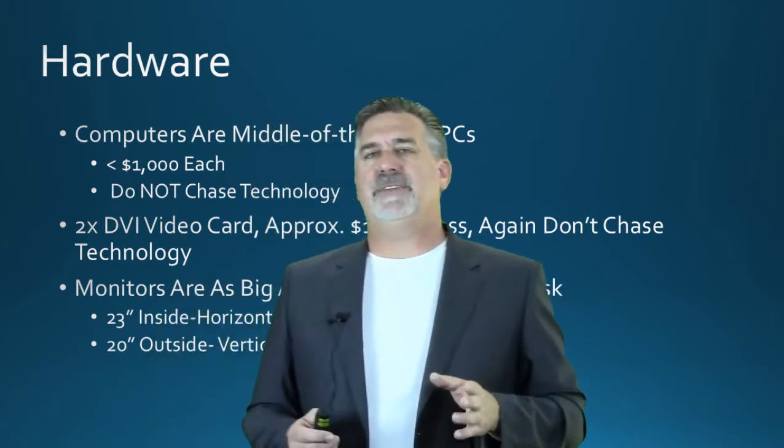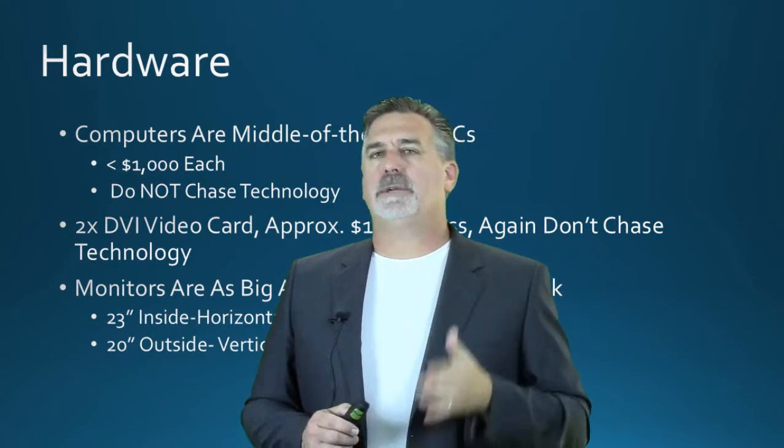Each computer has a 2 DVI out card. Buy your card separate from your PC. Last time I bought a PC they told me it had two outputs, but it was the card out or the motherboard out — you couldn't run two simultaneously, so I ended up having to buy a card anyway. You don't have to chase technology on the card either. My cards usually cost $100 or less. I like the NVIDIA GeForce. I like the ones that have built-in fans because those cards get fairly hot. Make sure you have enough memory on the card — at about $100 or less you're probably getting a couple gigs of video memory.